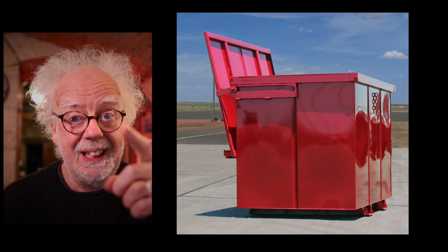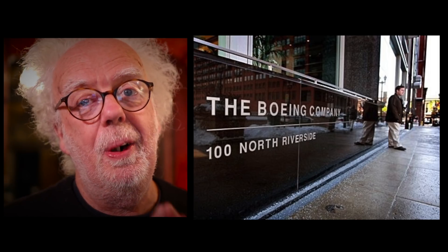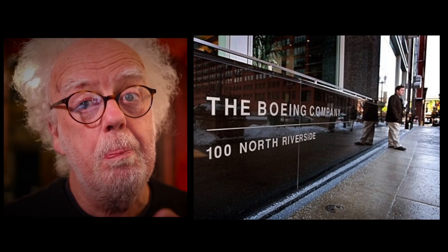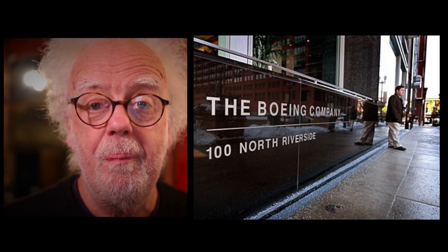Do you want to have a guess? So Boeing are having a really bad year and they need to pull up their socks and do better. This in my very humble opinion is what they need to do: they need to be far more honest and put safety above profit.